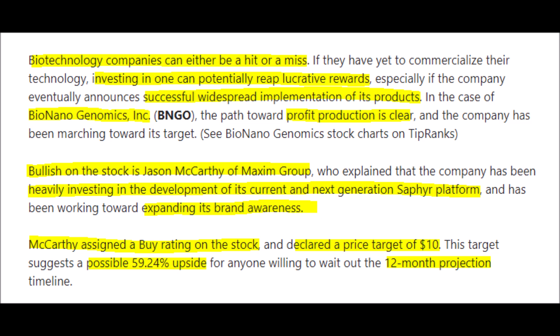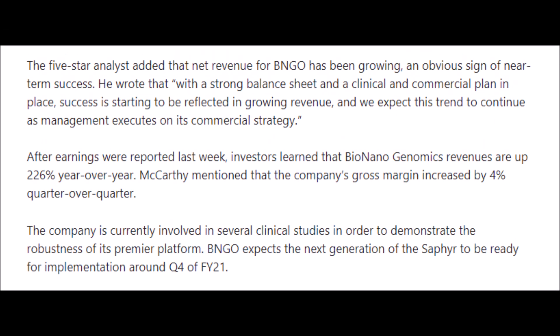Bionano Genomics is slowly gaining mainstream adoption thanks to the major success of their products, including Sapphire. If you don't know about Bionano Genomics' Sapphire system, here's a brief summary: it's an optical genome mapping tool that helps clinicians identify structural variations in the genome. With this data, both remedies and treatments can be accurately administered to the patient.